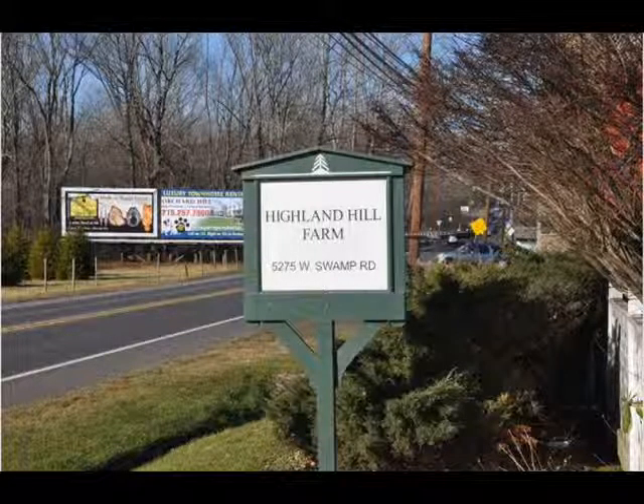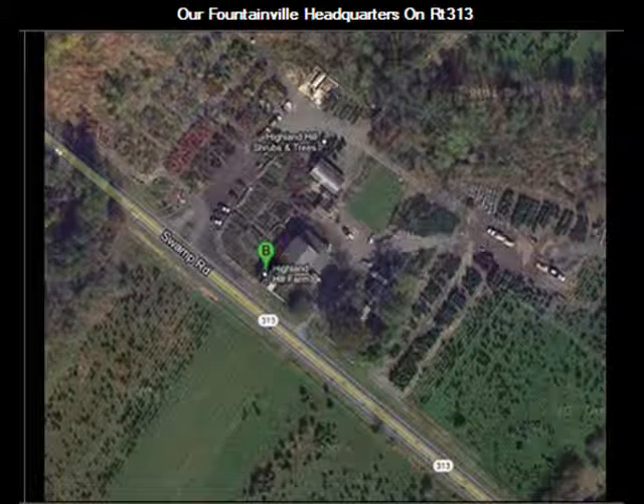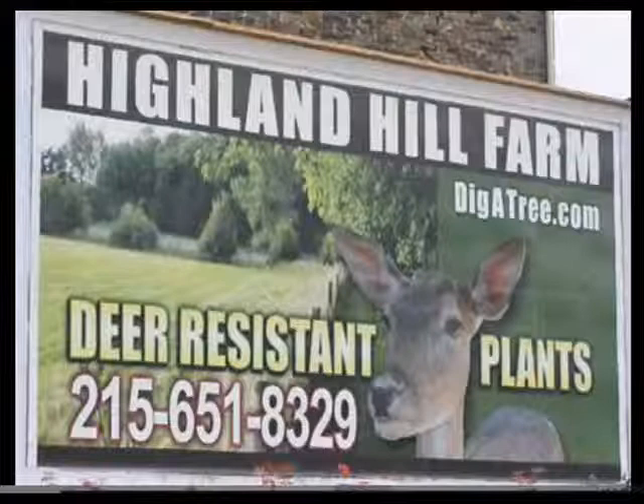We make it so that you have to bring us a post because that helps limit the number of people coming. We do allow people to come hunt, but the only requirement is this: if you work for the federal government, find some other place to hunt because we don't want you. We like private enterprise. We support gun rights. We also have a 10% discount for open carry customers to Highland Hill Farm. We are unusual and we make no bones about it. Give us a call if you want to go hunting at 215-651-8329. Thank you.